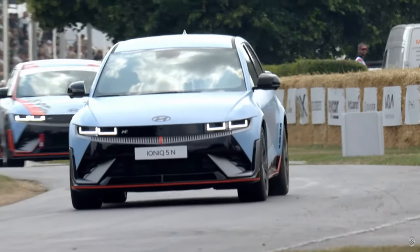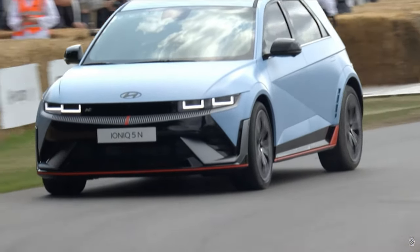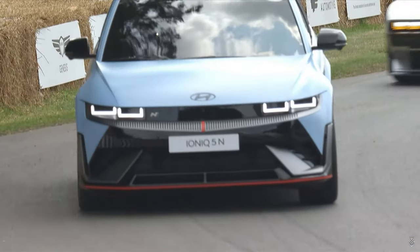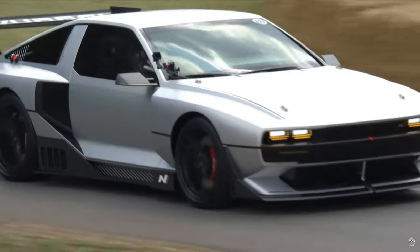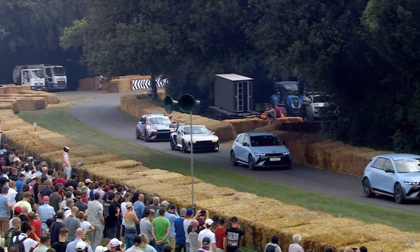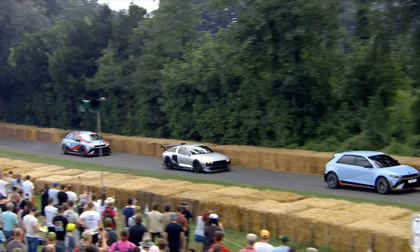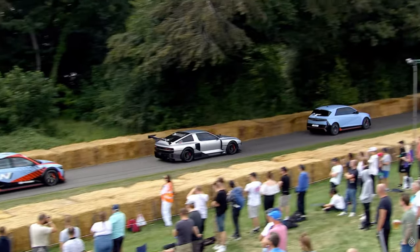And in the middle you will see the silver car which is called the N-Vision 74. That is a very interesting car because it is a hydrogen fuel cell powered car — 670 horsepower. It's very, very impressive, very experimental. We only have one such functional powertrain and that is in this car right in front of you. Just one, and it's right there.